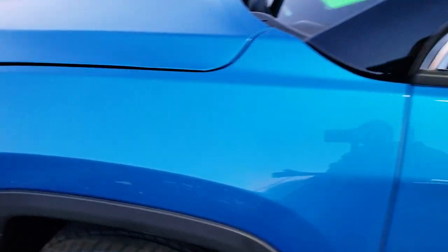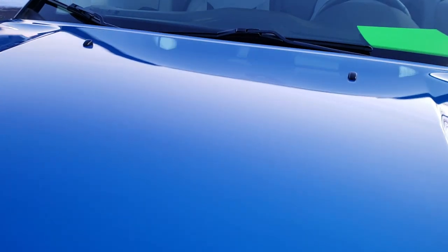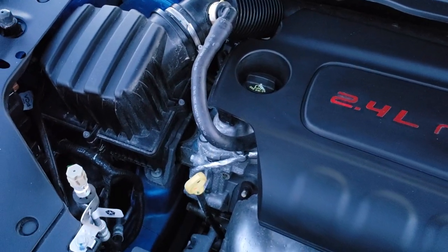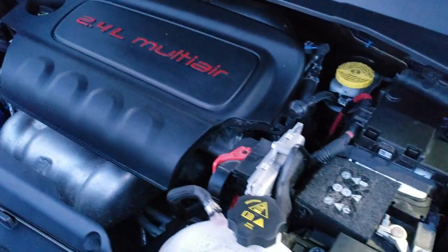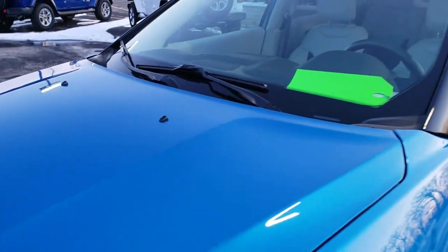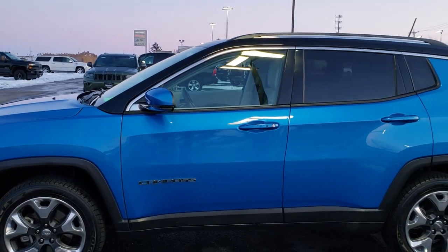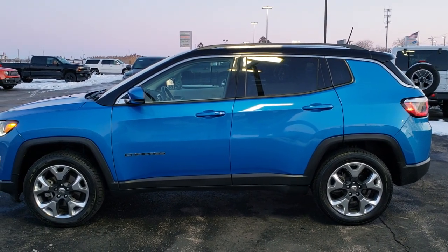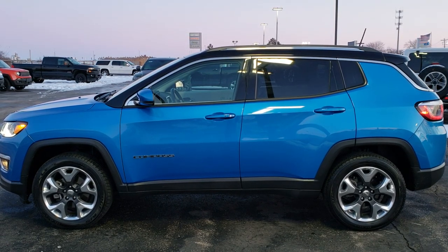I'd personally like to thank you for checking out the video today, and hopefully from this HD video you've been able to tell just how clean this Compass is all the way around, inside and out. Under the hood: 2.4 liter multi-air motor. This vehicle has been fully safetied and inspected by our service shop, has a fresh oil and filter change, all fluids checked and topped off, gone through mechanically 100%, has four brand new tires, and is 100% ready to go. See more pictures of this Jeep or one of our other 450 new and used cars, trucks, SUVs, minivans, and Wranglers at www.summitauto.com — full pictures and descriptions of every single vehicle from two locations.